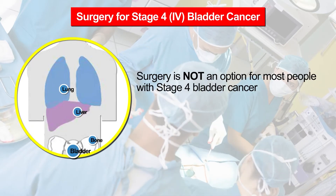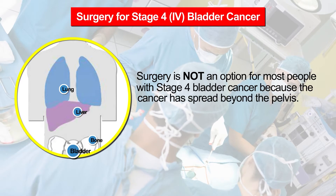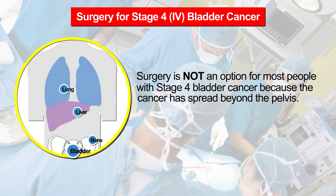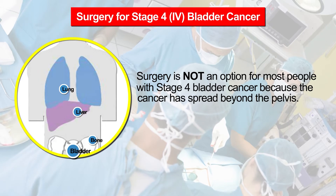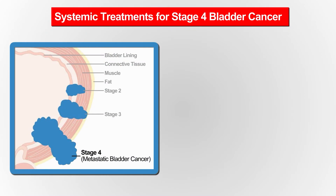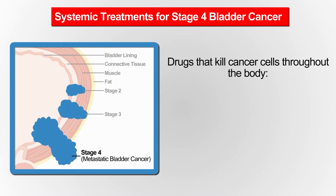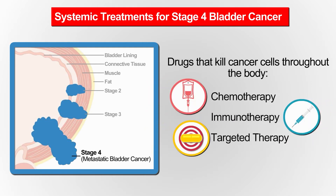However, surgery is not an option for most people with stage four bladder cancer because the cancer cells have spread beyond the pelvis to distant organs like the lungs, liver, bones, or brain. The most common treatments given to people with stage four bladder cancer are systemic treatments. These include chemotherapy, immunotherapy, and targeted therapy.